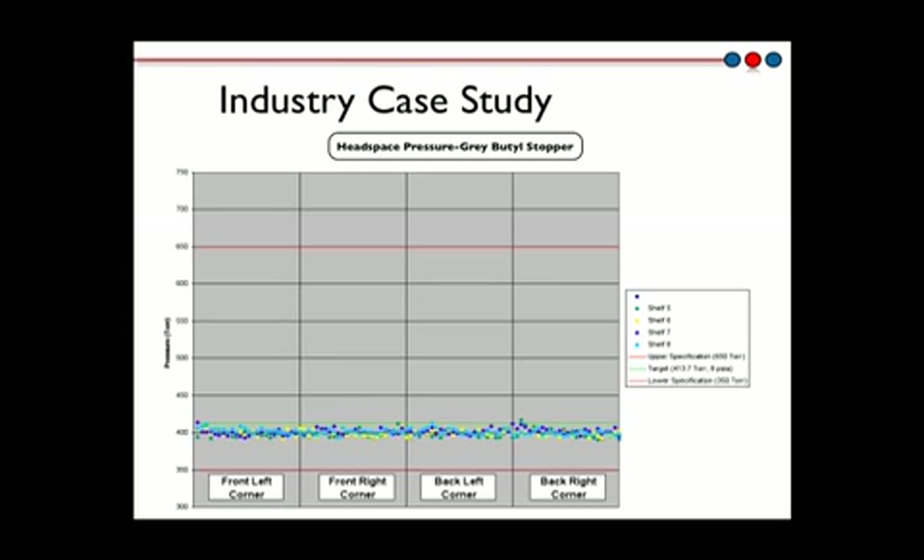The results plotted here show the measured headspace pressures of the samples sealed with the rubber butyl stopper. All samples had measured headspace pressures at the specified stoppering pressure of 414 Torr or 550 millibar, indicating that all samples had maintained vacuum and therefore container closure integrity.